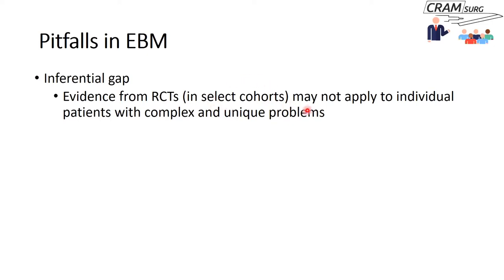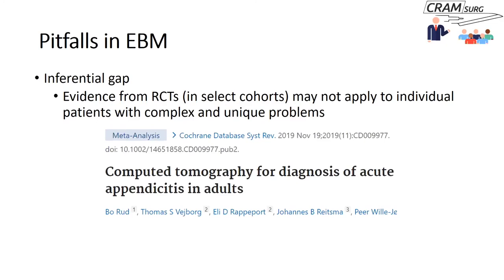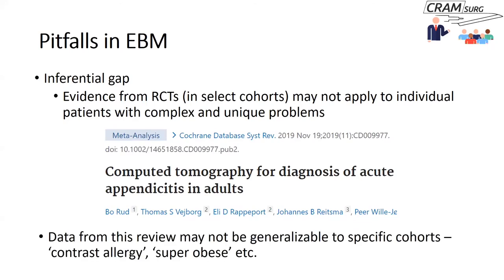The second pitfall is the misuse of the evidence pyramid. Many EBM proponents suggest RCT evidence is always the best available. However, a poorly performed RCT may actually be less valuable than a well-conducted cohort study — and that is often ignored. High-quality observational evidence is sometimes dismissed or 'binned' by poorly performed RCT evidence, and this is something you need to be aware of.